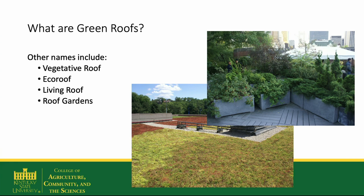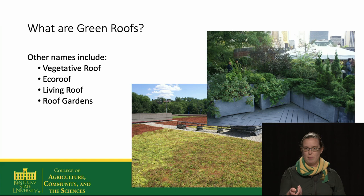Green roofs have many names. In some places they're called vegetative roofs, or eco roofs, living roofs, or rooftop gardens. Sometimes which name is used will depend on how the green roof was created.